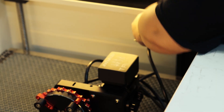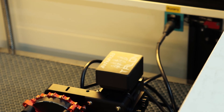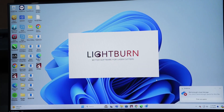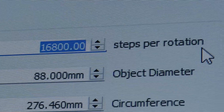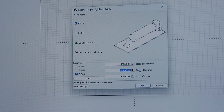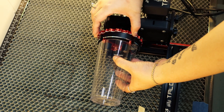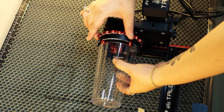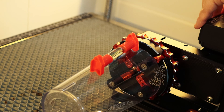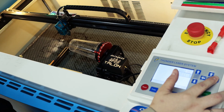Take a leap ahead of the competition with the Talon Pro. Only on Rotterboss rotary attachments. The Talon Pro.